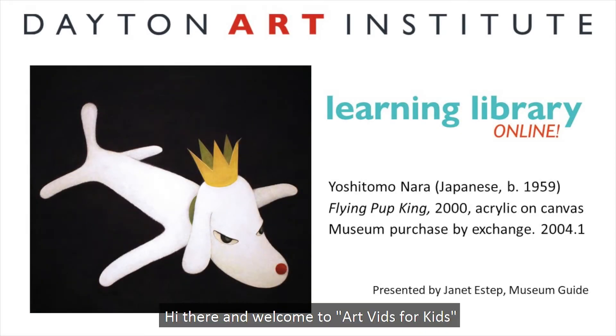Hi there, and welcome to Art Vids for Kids, where we can explore fascinating artworks and learn new things together virtually. My name is Janet, and I'm a museum guide at the Dayton Art Institute.